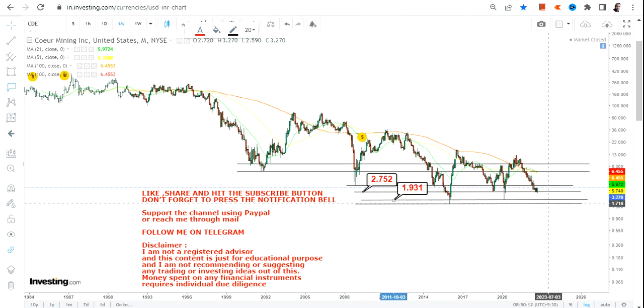You have $2.75 as your immediate support, then your next support at $1.93, and then $1.74 as your stop loss. Better not to go below $2.75. The range between $1.74 and $1.93 on the downside will be your final resort, so please do not go below these two specific levels.